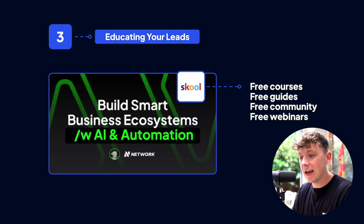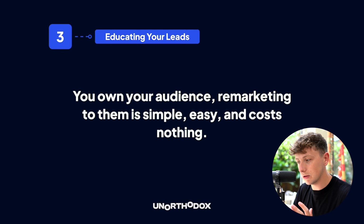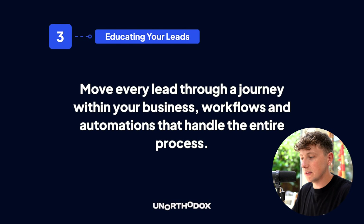A community is a really good way to educate your leads — it's a bit more hands-on but worth the attention. It won't be right for everyone; you won't fill a community with chefs generating restaurant leads. But if you're working in the digital space with coaches, consultants, or e-commerce brands, it's a great option. And if you have a community, you now own your audience — remarketing is simple, easy, and costs nothing. The key when educating leads is to move every lead through automated workflows and automations so it happens on autopilot.